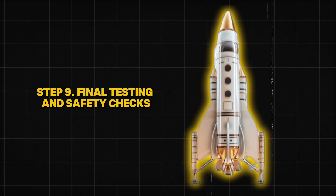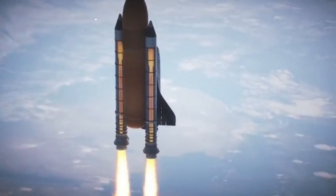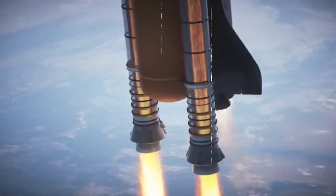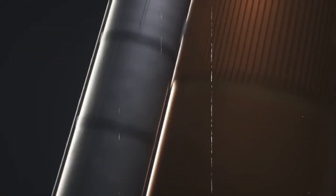Step 9: Final Testing and Safety Checks. Before a launch, NASA engineers run hundreds of tests to ensure everything is working perfectly. They check every system, wire, and bolt to avoid any malfunctions. Even the tiniest problem can delay a mission. The astronauts go through training runs, testing emergency procedures and communication systems. Engineers also run countless computer simulations, predicting every possible problem that could happen during launch or in space. If even one thing seems off, the launch is delayed. Safety is the top priority, and NASA follows strict rules to make sure the mission goes smoothly.